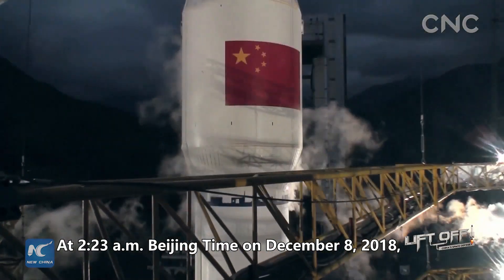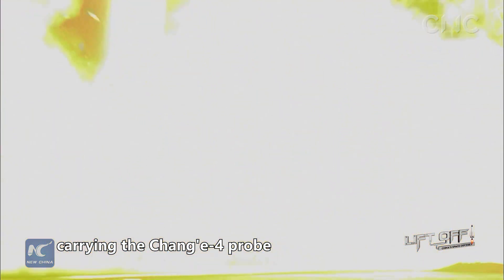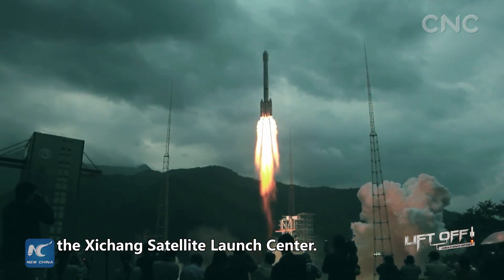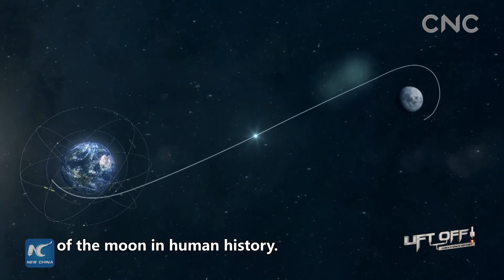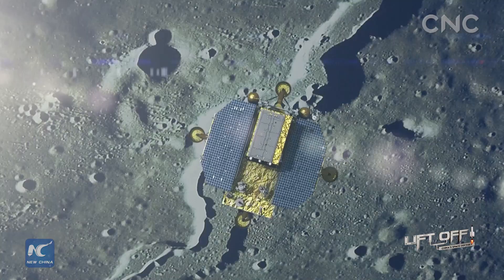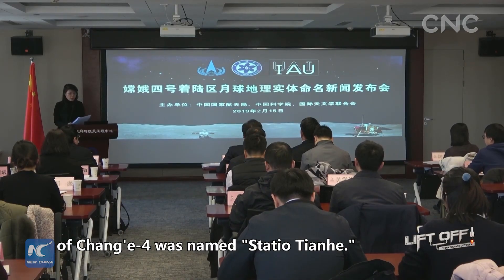At 2:23 a.m. Beijing time on December 8, 2018, a Long March 3B rocket carrying the Chang'e-4 probe blasted off from the Xichang Satellite Launch Center. It was expected to make the first-ever soft landing on the far side of the Moon in human history. On February 15, 2019, the landing site of Chang'e-4 was named Statio Tianhe.